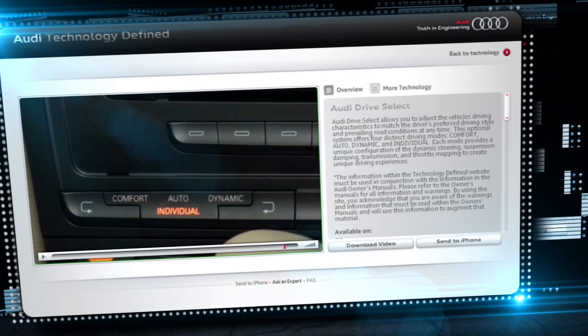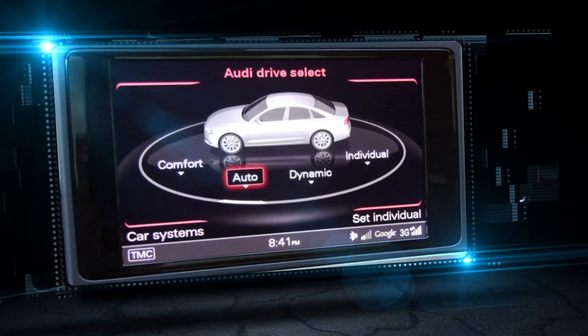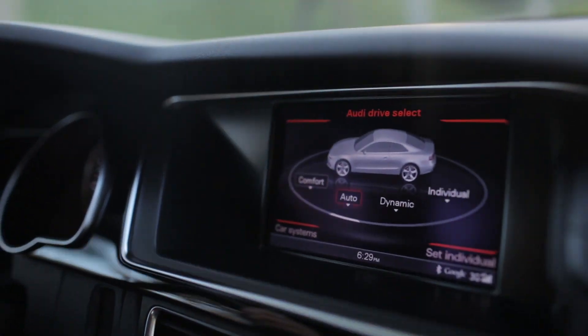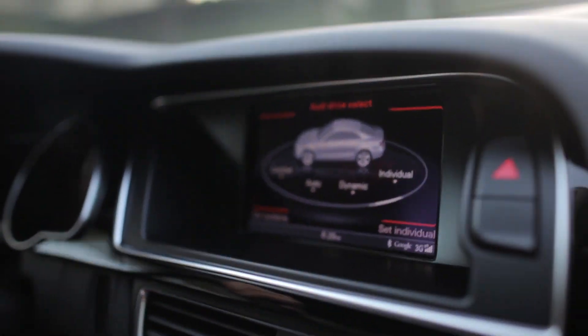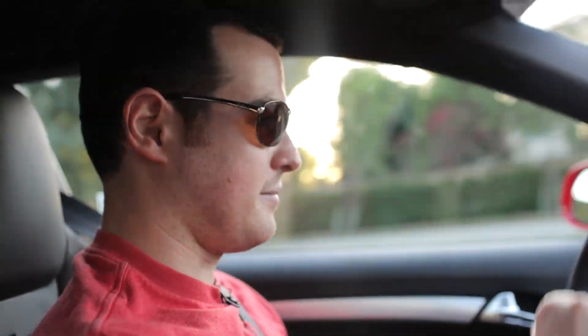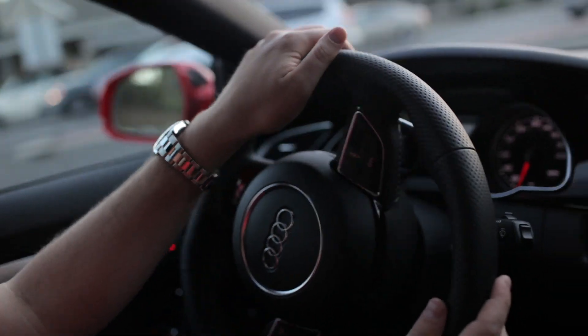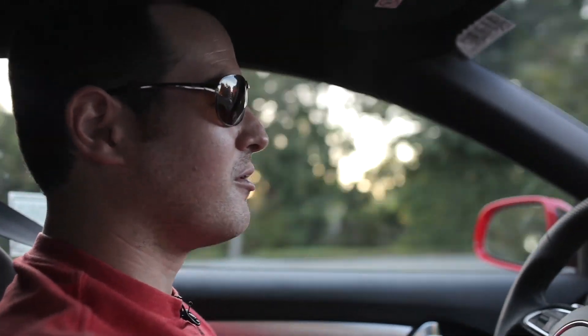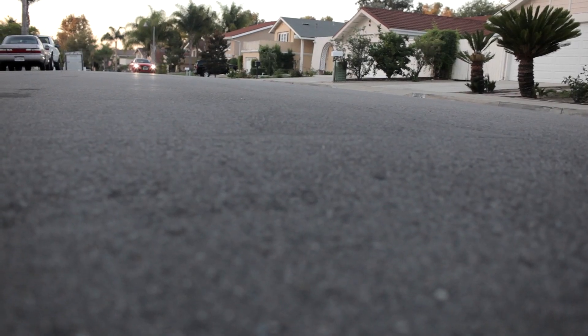One of the nice things Audi has done to customize the ride is Audi Drive Select — it lets you customize the suspension. You've got comfort, auto, dynamic, and individual modes. We're in dynamic mode and I can feel every bump in my back. So I'll take it off sport mode and put it into comfort mode to see if it makes any difference. After putting it in comfort, it is definitely more comfortable — the vibration from dynamic or sport mode is pretty much gone.